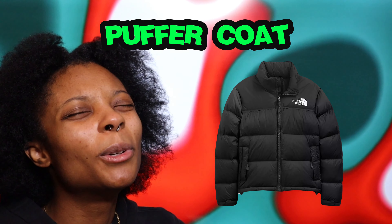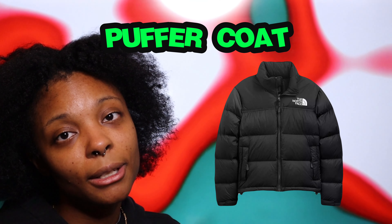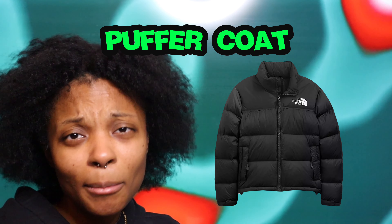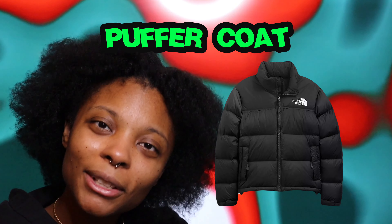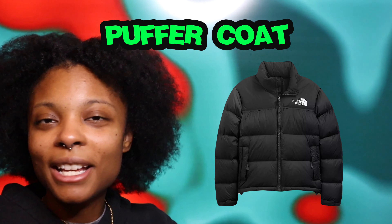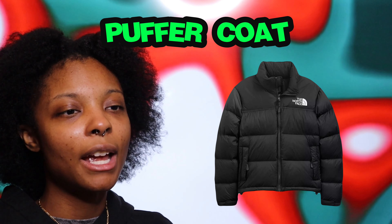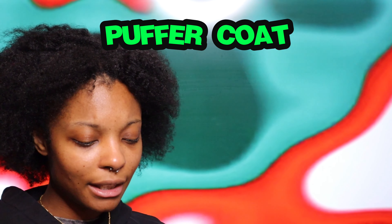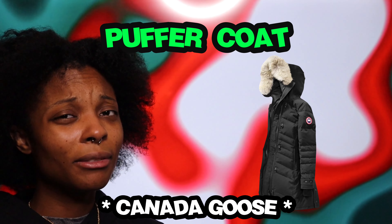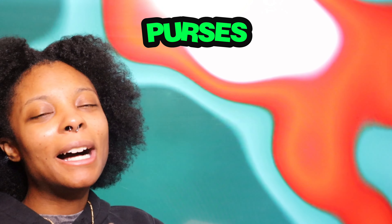Puffer coat — my favorite are the North Face ones. I've been wanting an all-black North Face puffer coat for so long because I'm always cold and we get blizzards where I'm at. The Canadian Goose ones are also really nice but very expensive — they do last a long time though. But the North Face all-black puffer coat is the one I want.